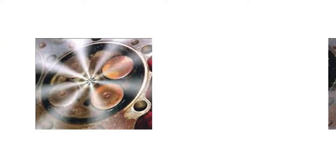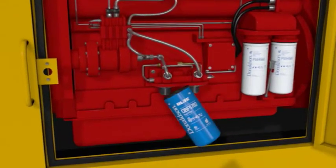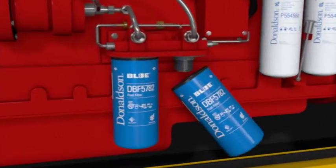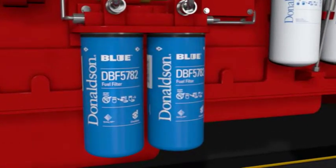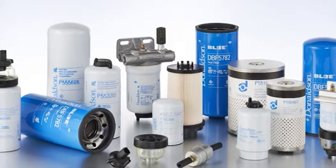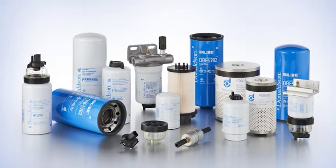Sappiamo bene che il corretto filtraggio del combustibile può fare la differenza tra un motore potente e un motore con problemi. I filtri combustibile Donaldson consentono di ottenere un combustibile pulito e filtrato, che aiuta a prevenire l'intasamento degli iniettori e l'usura precoce di iniettori e pompa. A sua volta, questo può prolungare la vita utile del motore. La nostra linea completa di filtri a vite e a cartuccia propone soluzioni di filtraggio innovative che proteggono i componenti del motore e prolungano la vita utile del motore e delle attrezzature.